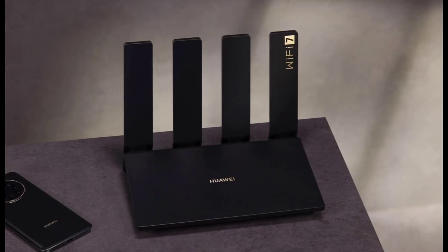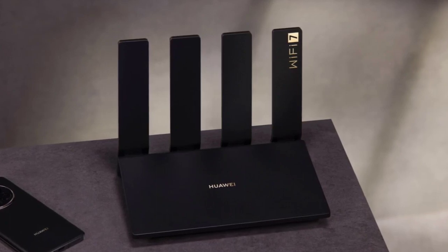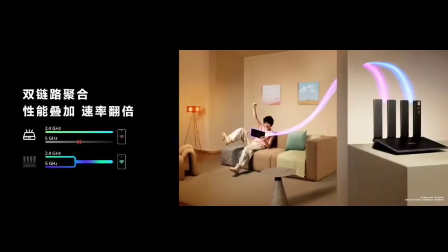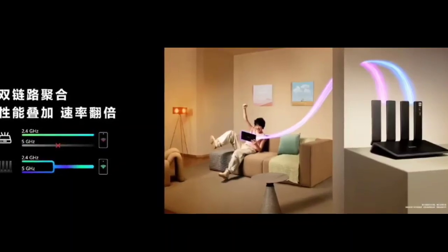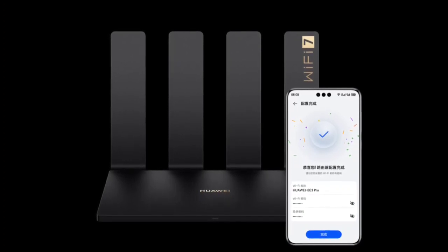The device features a dedicated eSports Gigabit network port that prioritizes the transmission of gaming data and delivers fast and stable gaming performance. There is also a 2500 Mbps high-speed network port. Huawei's proprietary Game Turbo Engine intelligently identifies popular games for full streaming speed. Users can also control their kids' internet activity via the Huawei Smart Life app.